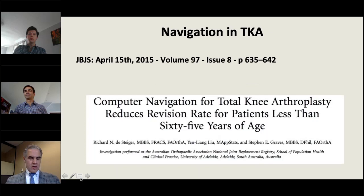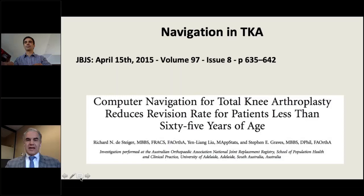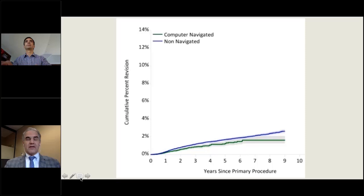Good morning, good afternoon, good evening depending on where you are. In talking about knees, it's been well established that navigation in total knee arthroplasty has tremendous value. One study supporting this was from the Australian registry in 2015, looking at data from 2002 through 2012. Computer navigation in patients under age 65 made an important difference in implant survivorship — implants failed at almost twice the rate, or more than two-thirds higher rate, in non-navigated knees.